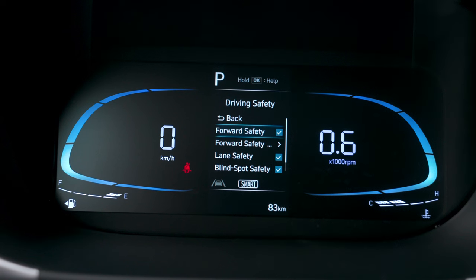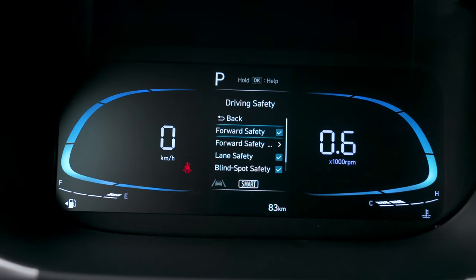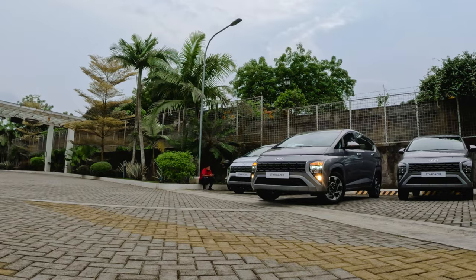Connectivity is clearly a priority — there are a total of six charging ports throughout the vehicle, including a wireless charging pad under the main AC control panel. The Stargazer also leads in safety, equipped with Hyundai SmartSense, the advanced driver assistance system. Features like forward collision avoidance and rear cross traffic alert — commonly found in larger SUVs — are already equipped here.